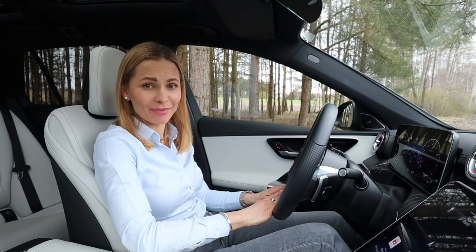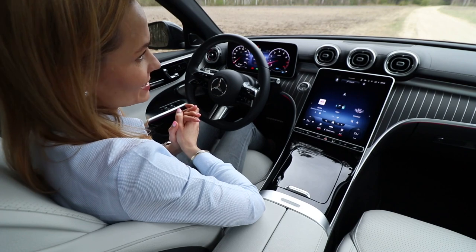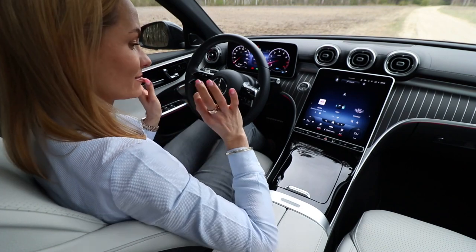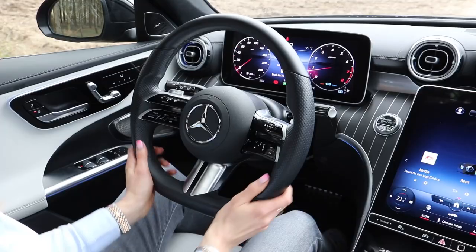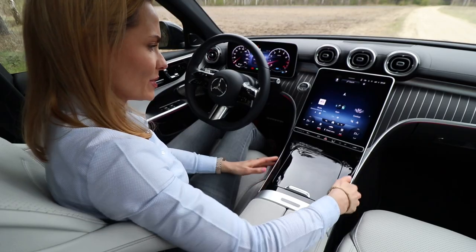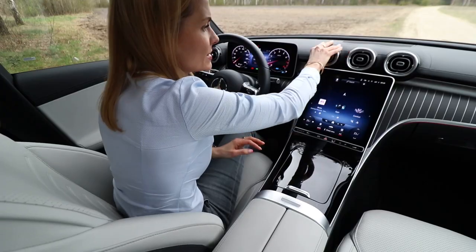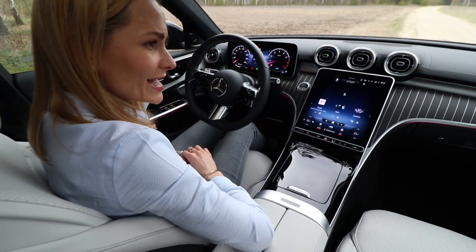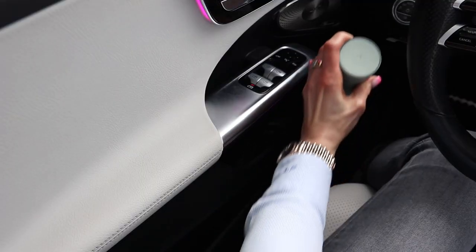And on to the cabin — isn't it absolutely gorgeous? Personally I do love Mercedes cabins, but this one I really like a lot. The quality of materials, the fit and finish is absolutely superb. Nothing squeaks, nothing wobbles. I have tried to find something loose but was not able to.